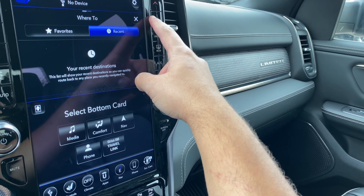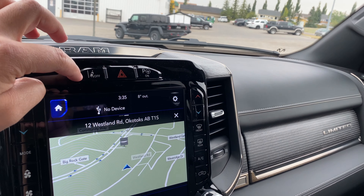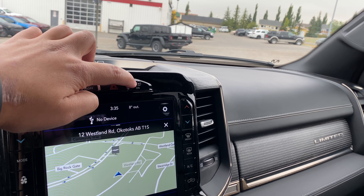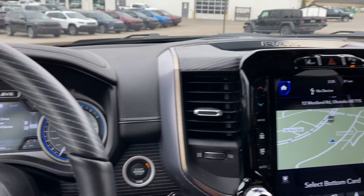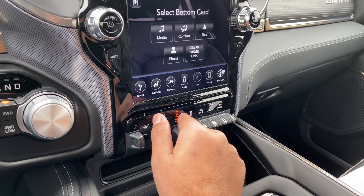Looking outside of the touchscreen, we still have the physical buttons to control the climate, volume knob, tuning knob, and then front and rear defroster, AC, and on the top the hazards button. Over here we have the lane sense, and then here is the park sense, which will tell me to put the vehicle in drive.